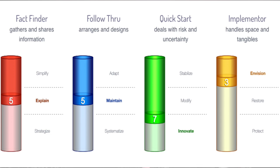Let's look at the first one: FactFinder. Basically, this is how you gather your information. If you score low in FactFinder, you're the type of person that likes to simplify things and wants a small amount of information. If you score high, you want very specific information. I actually score a five on this, so I'm in the middle — a bit of a bridge between the two.